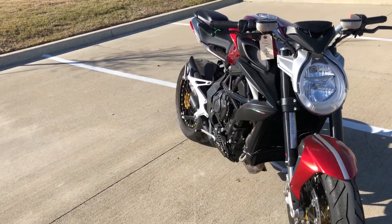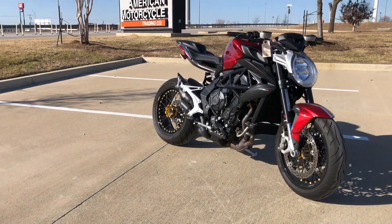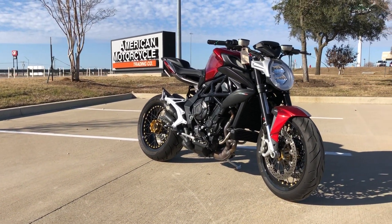Well there you have it friends, the 2019 MV Agusta Brutale.